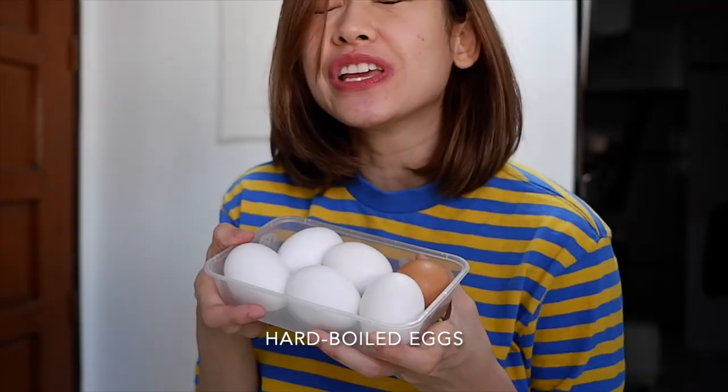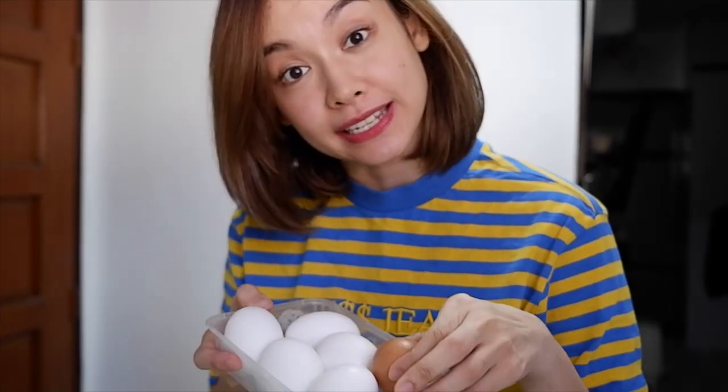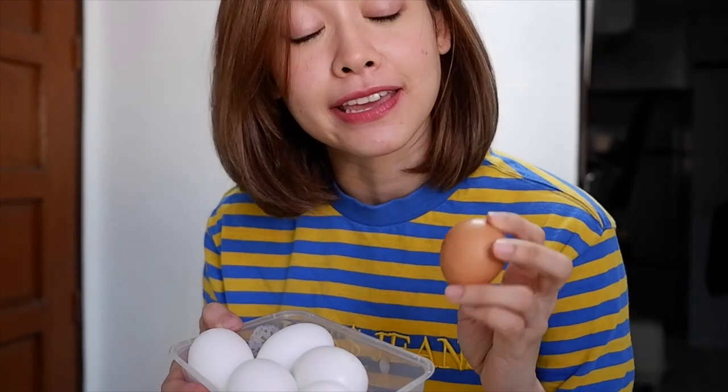Eto na naman tayo — the plan leading the plan. We'll be teaching you everything you need to know about hard-boiled eggs. And yes, iba yung kulay ng isa. It's okay. It's okay to be different in life and in eggs.